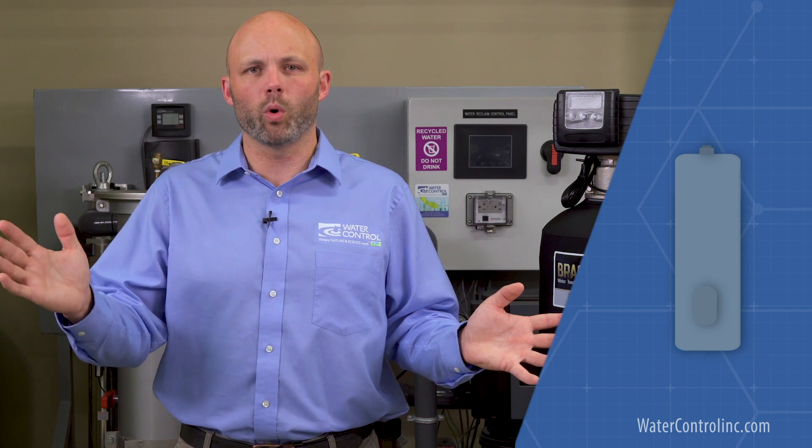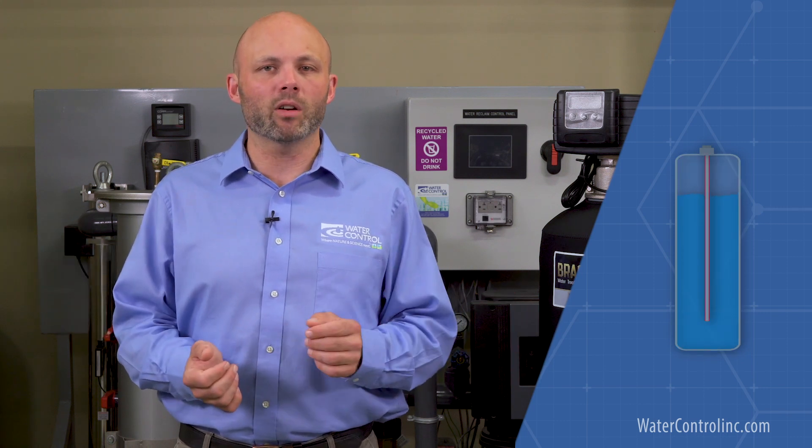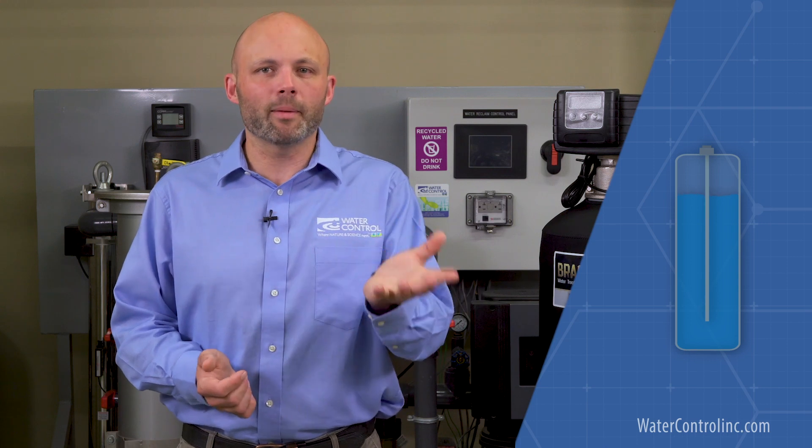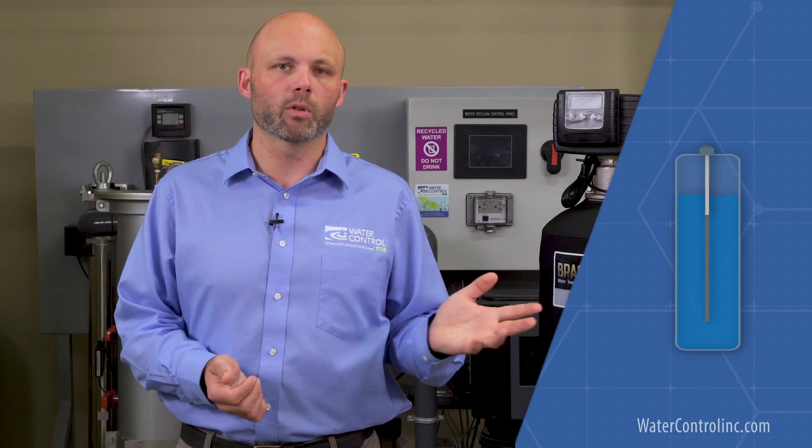If the rotten egg odor is only present in a hot water system with no trace of it in the cold water, it may actually be that the magnesium anode rod in the water heater is helping to catalyze the naturally occurring sulfur-reducing bacteria. But the solution is not to eliminate the anode rod altogether. The solution is to replace the anode rod with one made of a different material, like aluminum or zinc.